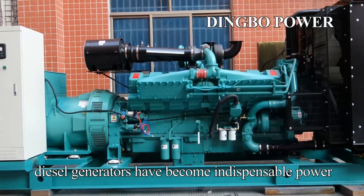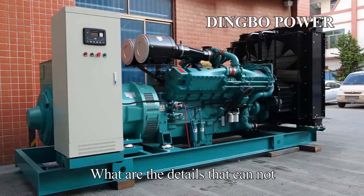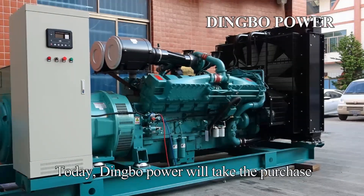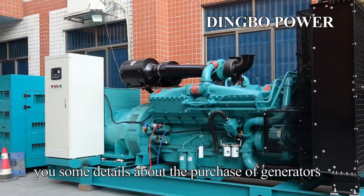In modern times, diesel generators have become indispensable power equipment in various industries. What are the details that cannot be ignored when purchasing diesel generators? Today, Dingbo Power will take the purchase of Cummins diesel generators as an example to tell you some details about the purchase of generators.